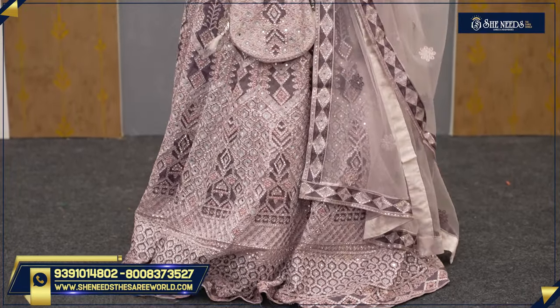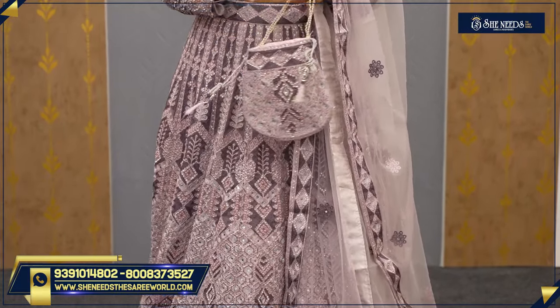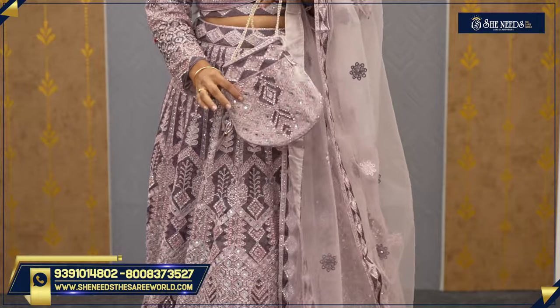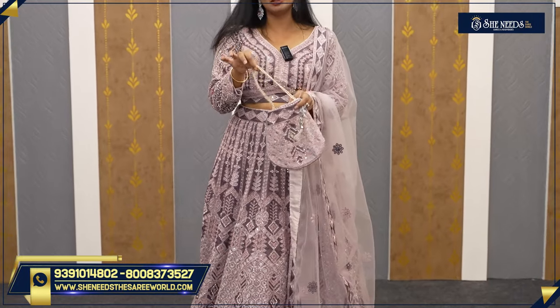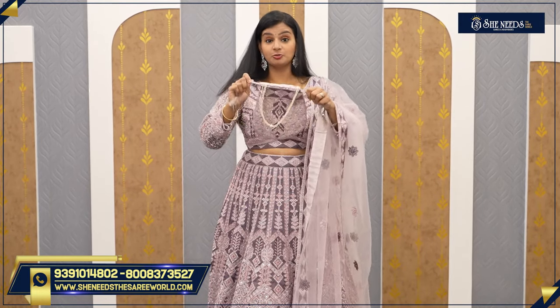You can also use a matching bag with this outfit. For example, you can fit a compact, lipstick, phone, and car keys into a small bag. If you have a matching bag, you can use it — it looks beautiful.